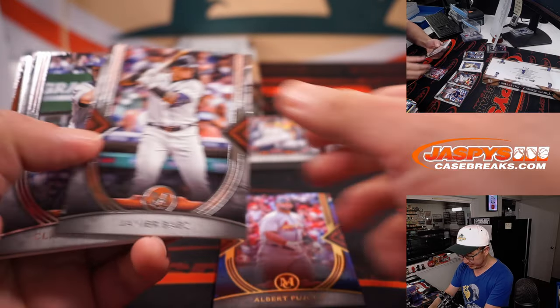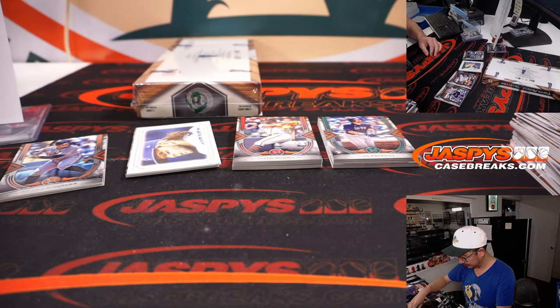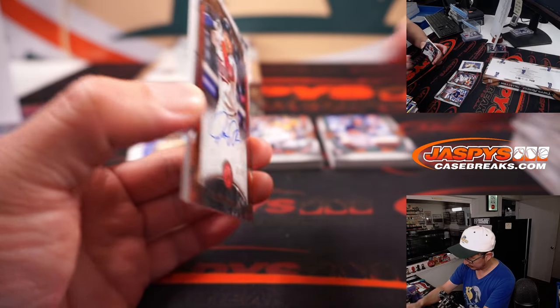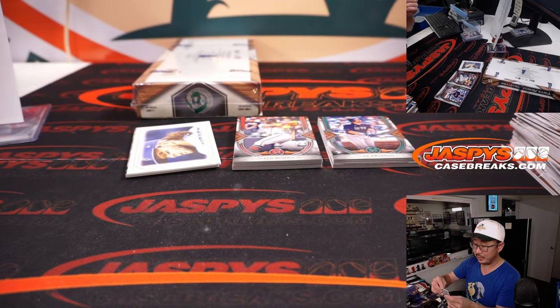75 out of 150, Albert Pujols — Cardinals edition. And there's Josh Donaldson, Twins edition, 1 out of 50. Jeff picked up the Twins straight up.